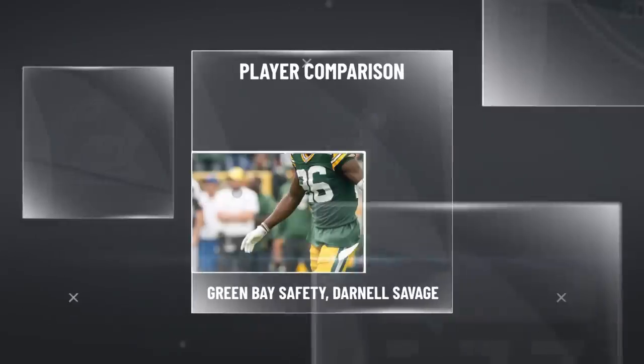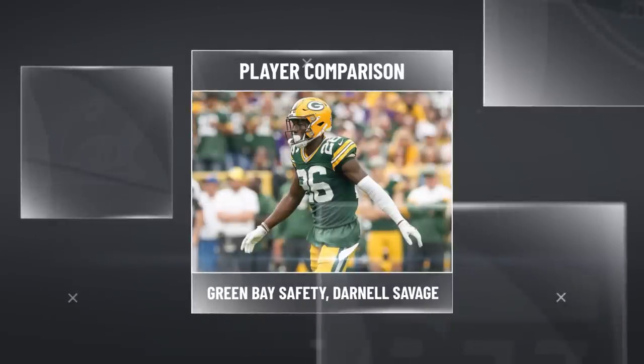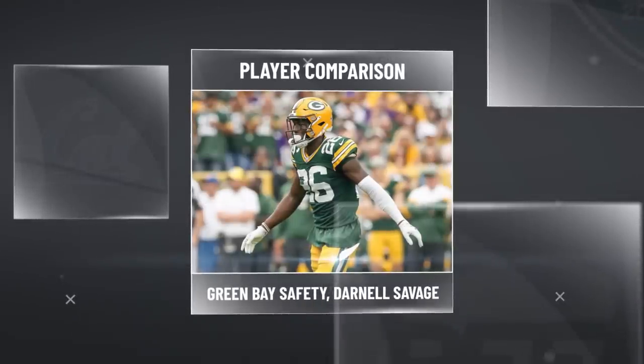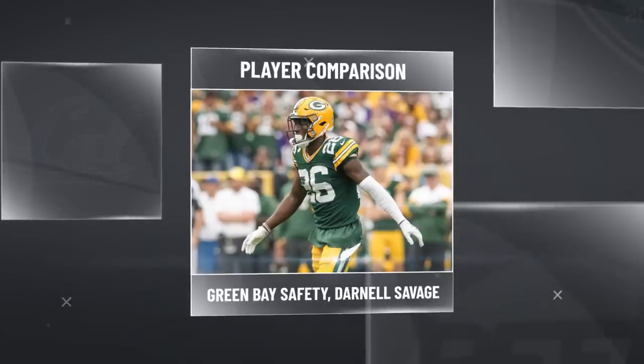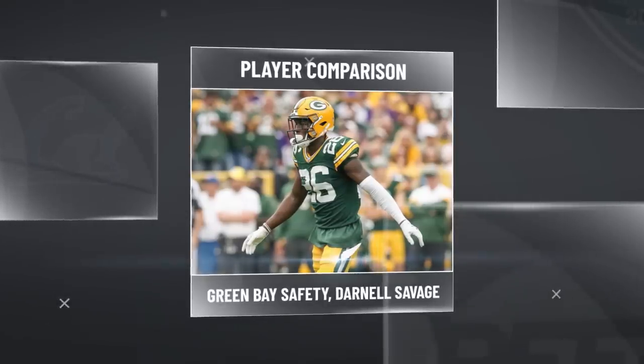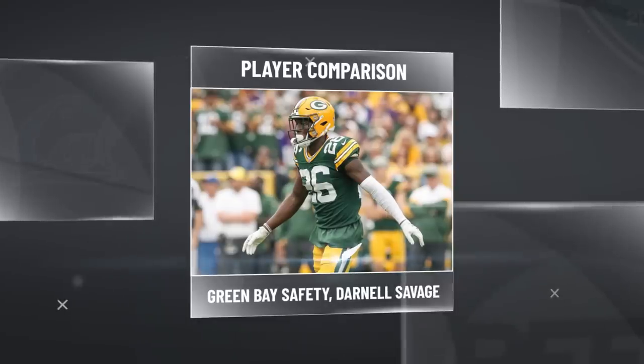The player comp for Davis is a guy we just saw last year — Darnell Savage coming out of Maryland. Speed was his calling card; his ability to be explosive and cover ground in the blink of an eye is what we loved about him and what we thought would translate well to the NFL.